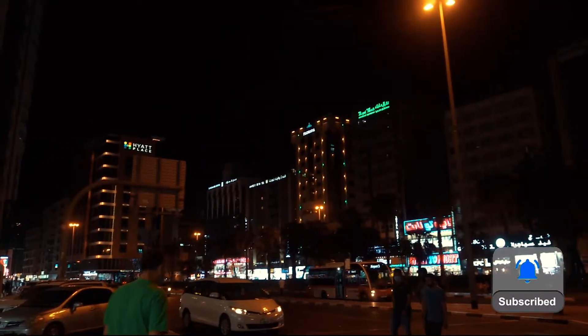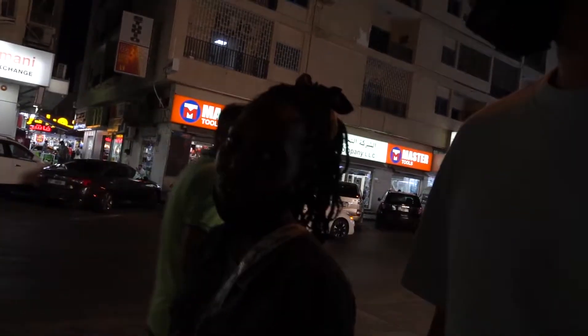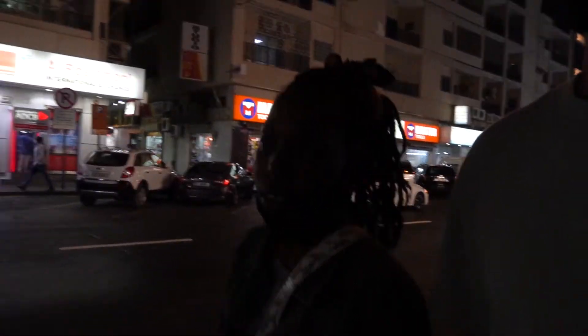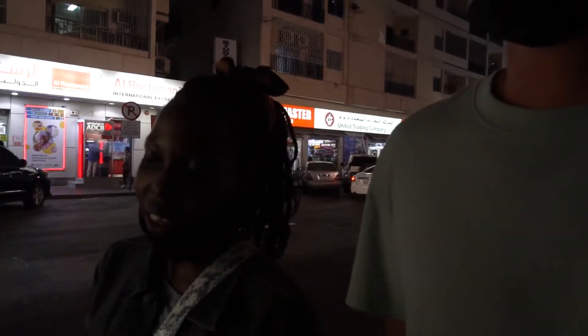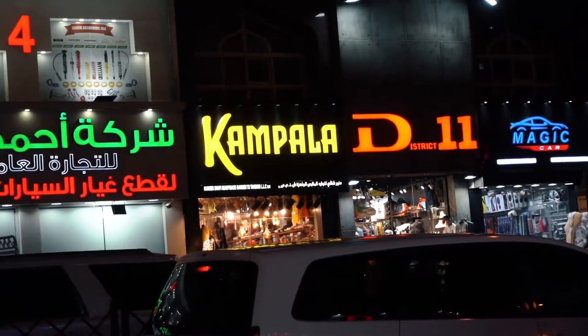Basically, the first restaurant we went to is known for Luombo. The one we're going to now is a more normal restaurant where you can just go and have some food or snacks — Ugandan cuisine, but not the traditional kind. So if you want to just have normal Ugandan food, you can go to this second restaurant.